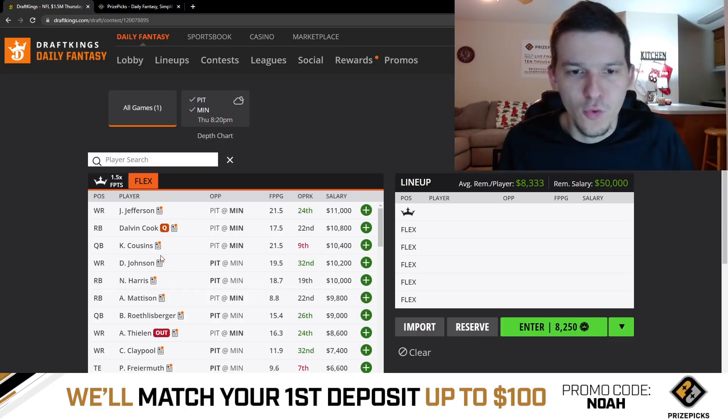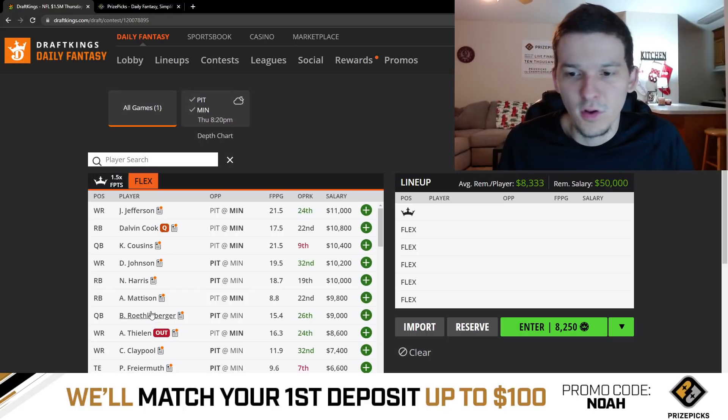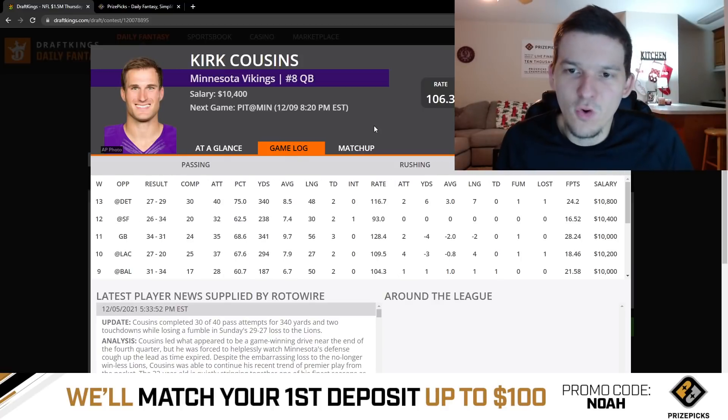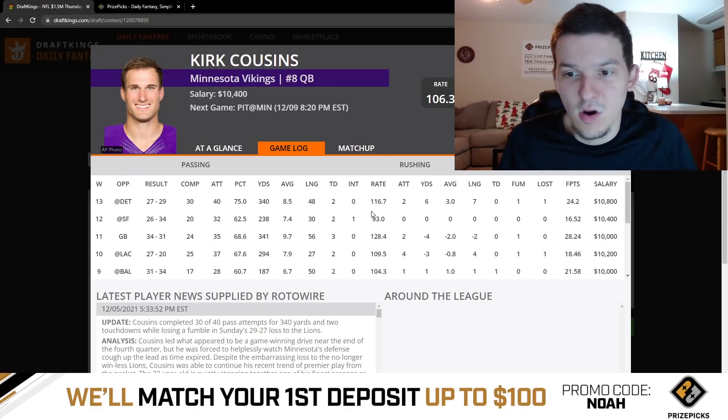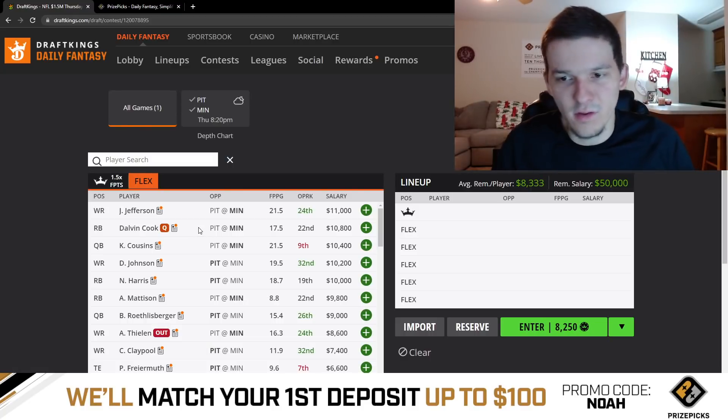Then we got the quarterbacks — we'll talk about both real quick. Kirk Cousins at $10,400, and then Ben Roethlisberger coming in a little cheaper at $9,000. On showdown slates, quarterbacks are normally always going to be pretty safe, high-floor options. We obviously saw Monday with Mac Jones — that was just a complete floor game, literally the worst game a starting quarterback could ever have. But this is a good game environment, it's indoors. I'd expect Cousins to throw the ball 30-35 times minimum. Kirk Cousins is never really considered a high-upside play, but we've seen him throw for 300-plus yards in multiple games this year and throw for multiple touchdowns. I think this game has some sneaky shootout potential even though the total is only around 43. Kirk Cousins at $10,400 is probably my preferred quarterback of the two.